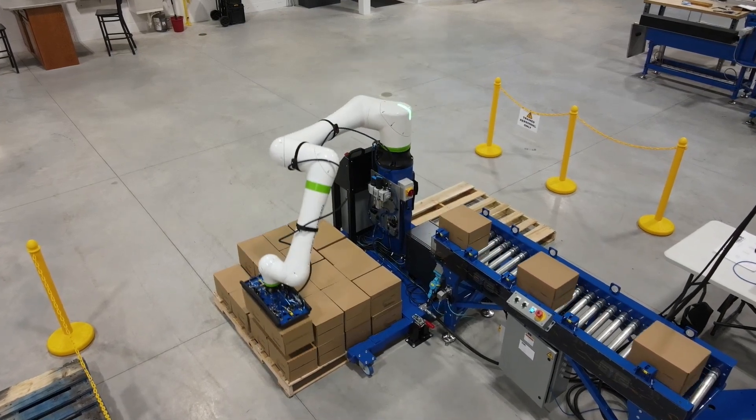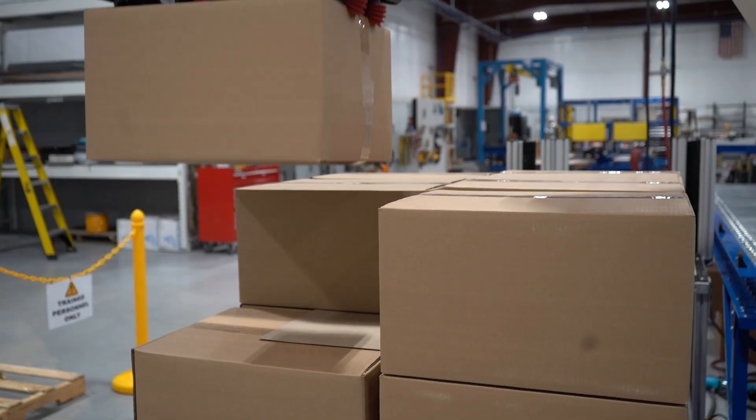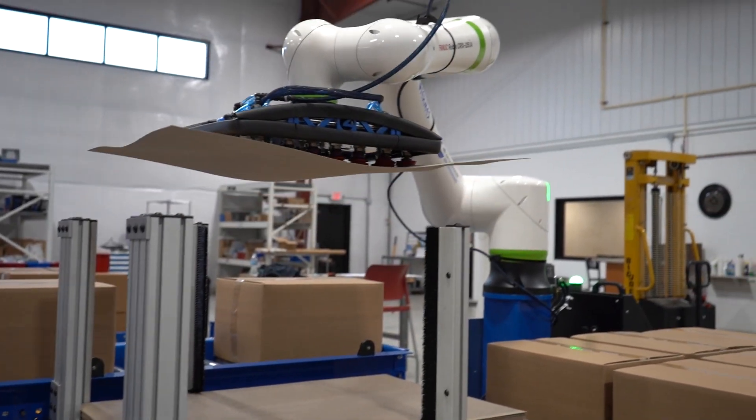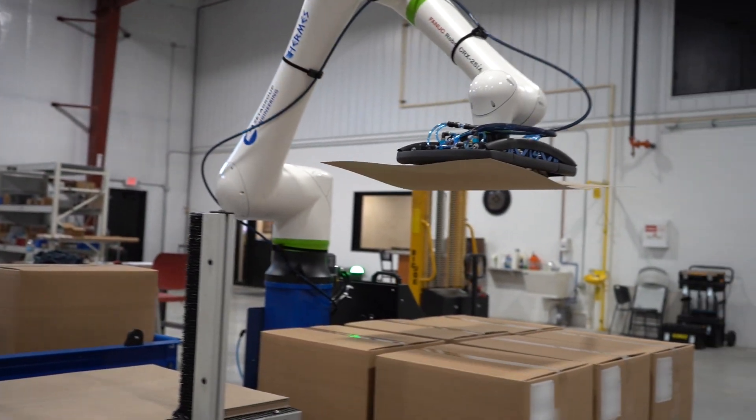One of the standout features of the Hermes Mobile Cobot is its exceptional end-of-arm tooling adaptability. Your product is unique — your Cobot palletizer should be too.